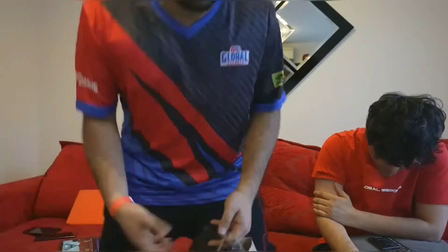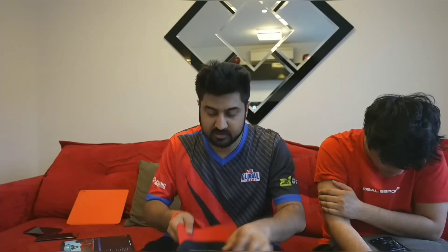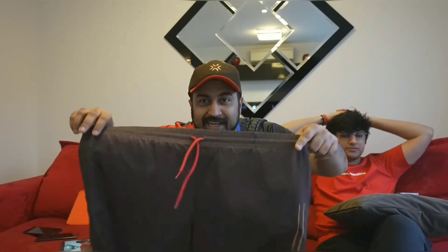The bag was hidden in the bag, which I couldn't see. Item number 1: VCT Topi. Item number 2: VCT Kaccha.